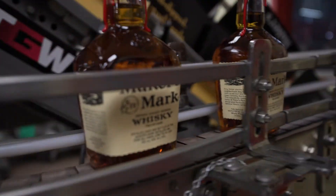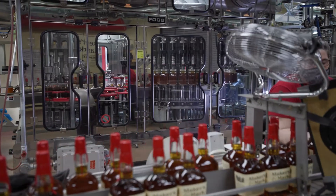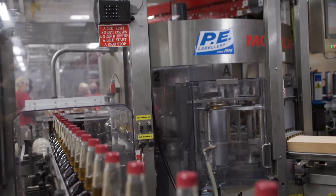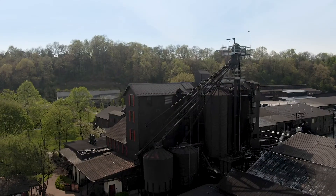On our future bottling projects I wouldn't hesitate to go with Fogg, Zalkin, and PE. All three work together well, and I would recommend those choices to anybody that's looking to upgrade or put in a new bottling line at their facility.